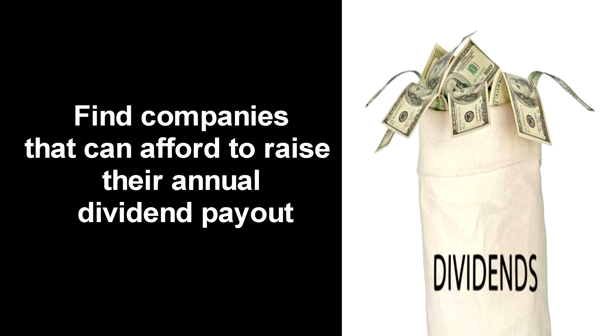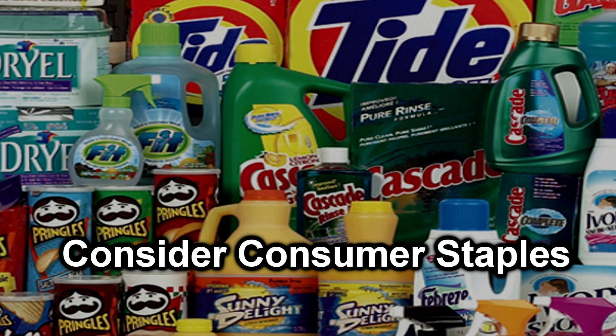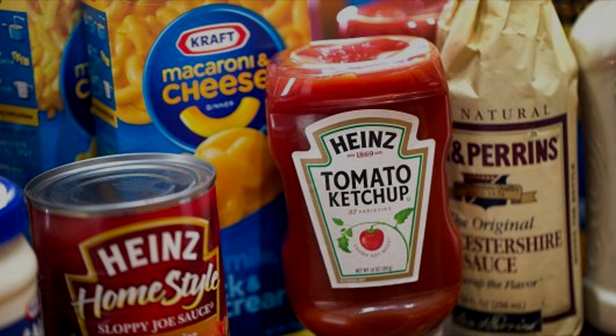The bottom line is: seek out companies that routinely raise their annual dividend payout. You might consider looking at consumer staple investments such as utility companies — basically things people need to live regardless of whether the economy is good or bad, like household items, food and beverages, etc. Having a portion of your Roth IRA invested in these types of companies might be wise. Those are some of the investment options I would consider if you're looking to build an income portfolio within your Roth IRA.